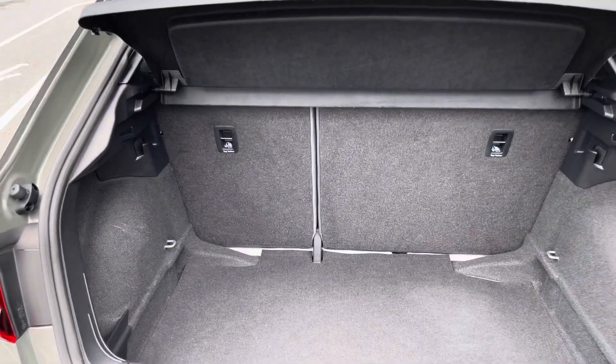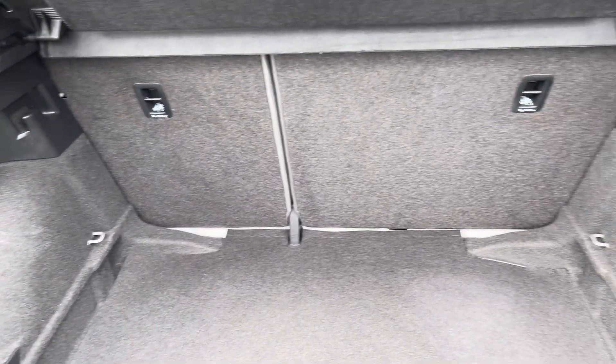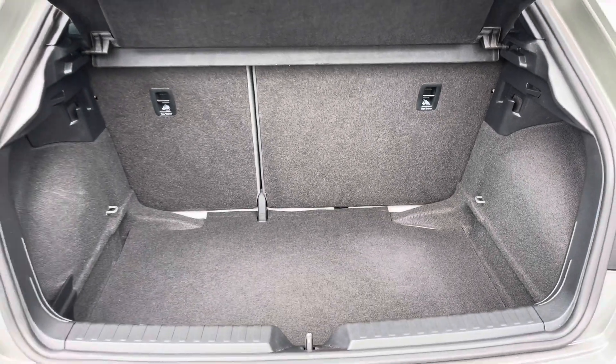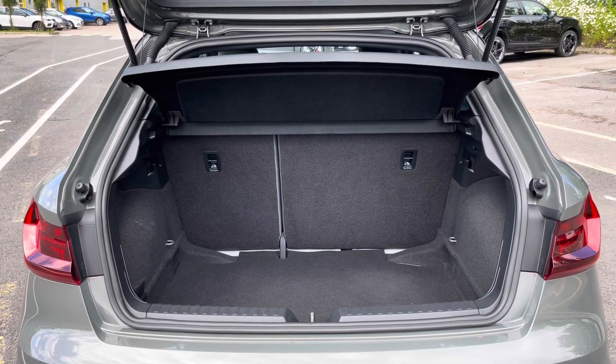This A1 boasts a relatively large and spacious boot for a car of this size, with 335 litres of capacity — plenty of space for your everyday needs such as your weekly shopping, for example.